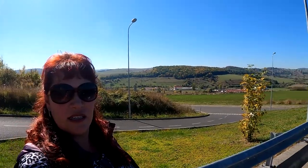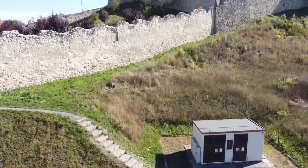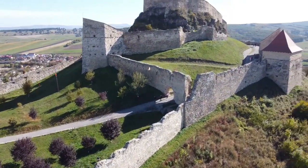We just got to Rupea Castle. It's a pretty huge castle. We're gonna go inside to see it. But look at the view around it, it's so pretty here. Then it's putting the drone up, so hopefully you can see some pretty areas from the drone.